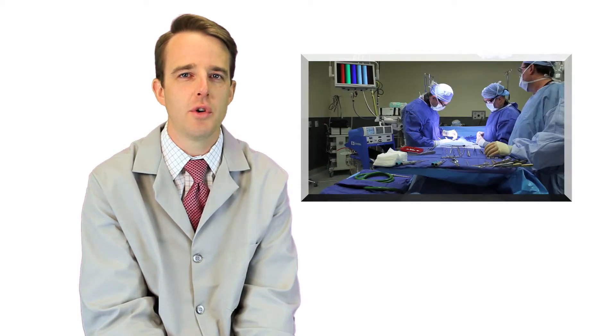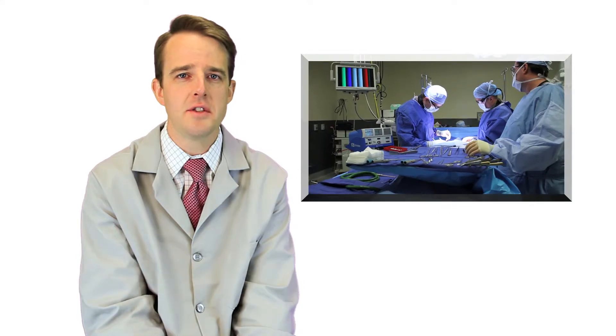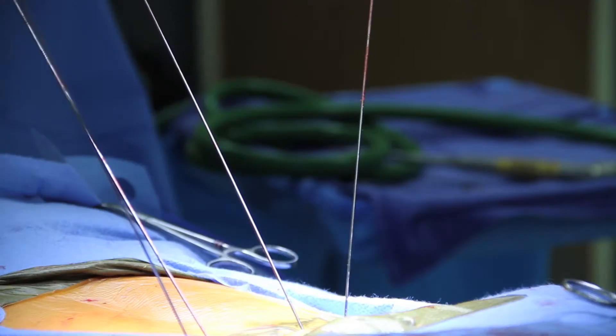Hi, I'm Dr. Colin Buchanan at Coeur d'Alene Spine and Brain. I want to talk today about osteoporosis and poor bone quality, specifically as it relates to patients who are undergoing spinal surgery for fusion procedures or procedures that require instrumentation or implantation of screws and rods.